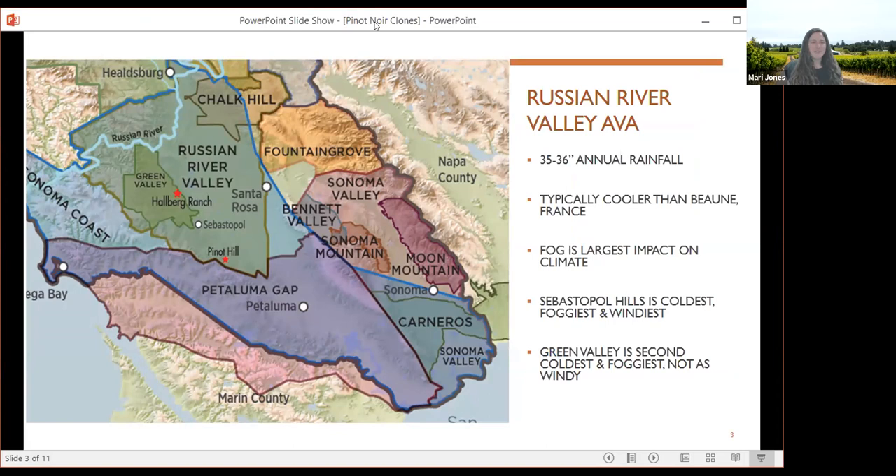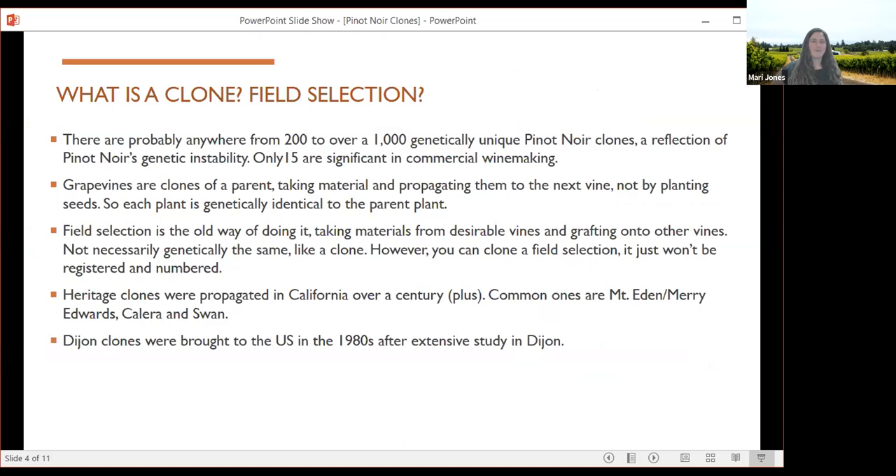Just to refresh everybody: we are in the Russian River Valley AVA of Sonoma County. Hallberg Ranch is right there in Green Valley primarily, and then we have a secondary vineyard, Pinot Hill, in the very southern part of Russian River, right on the edge of the Petaluma Gap. In the Russian River, fog is the biggest climate impact and will dictate our growing seasons. Sebastopol Hills, where Pinot Hill is, is the coldest, foggiest, and windiest. Green Valley is the second coldest and foggiest region in Russian River Valley.